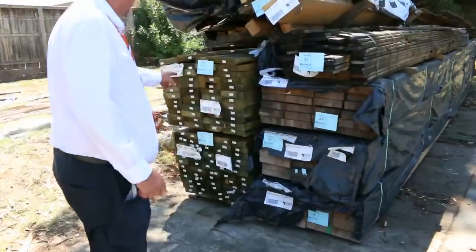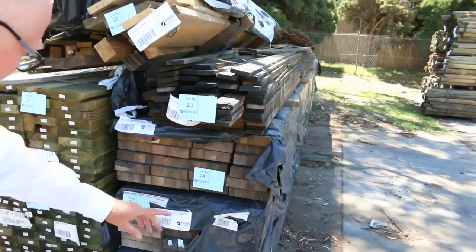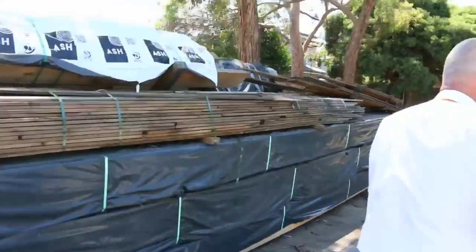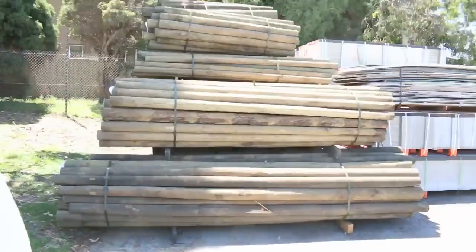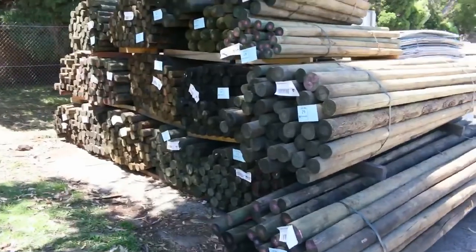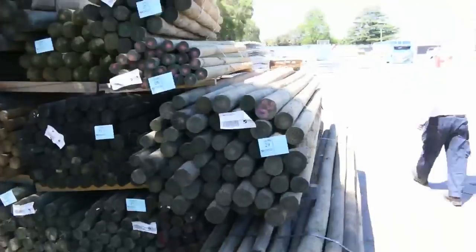There's a bit of clearance stuff there, including some laminated pine beam — 7.2 long, three packs of those to be cleared to the highest bidder. Over here we've got a huge load of treated pine poles, as you can see, all different sorts of sizes — they'll all just be cleared to the highest bidder as well.